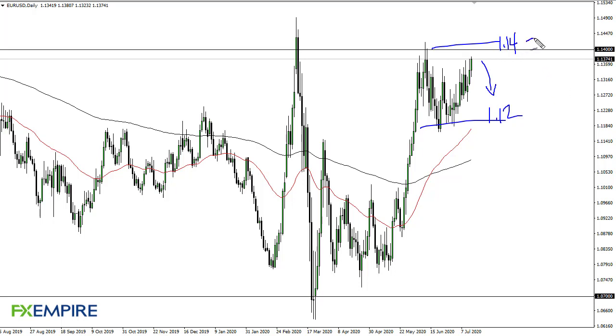Above 1.14 I'm still waiting. Above 1.15, at that point it becomes a longer-term trend change and then you're talking about maybe holding on for a year or two. That's why I'm not afraid to take the losses if it does break higher.